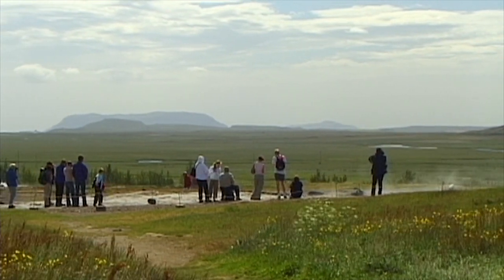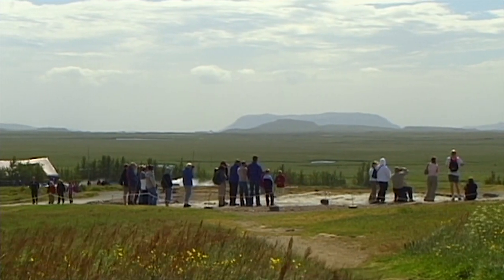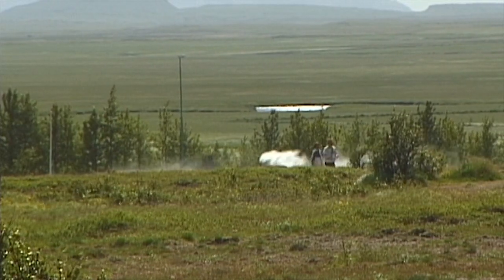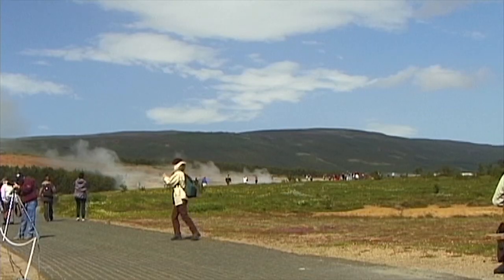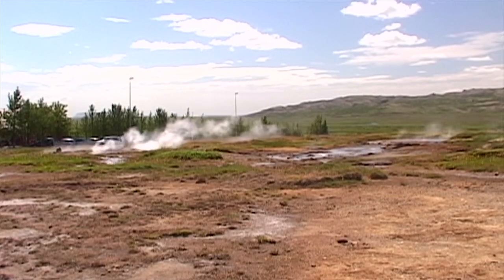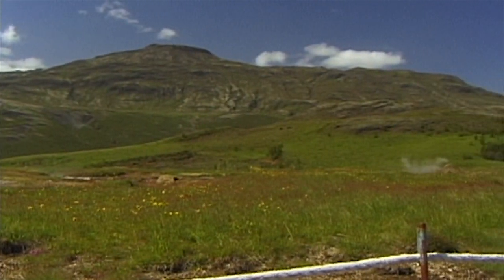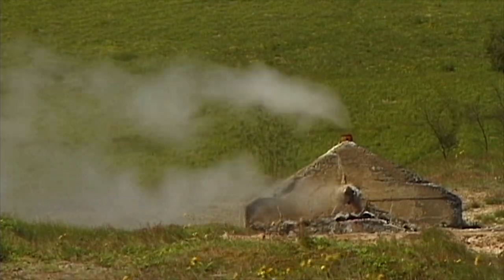The advantages of the country's readily accessible geothermal energy were soon recognized by the Icelandic people. In 1928, the first houses in Reykjavik were heated by geothermal energy. Since then, the harnessing of this natural source of energy has been exploited to the full, and now almost the whole of Reykjavik is powered by geothermal energy.